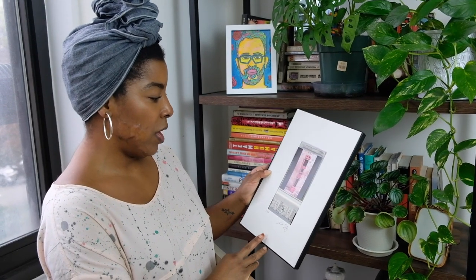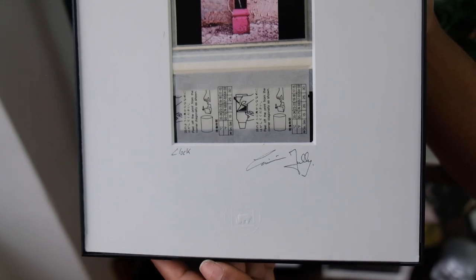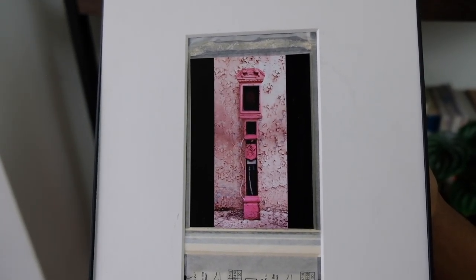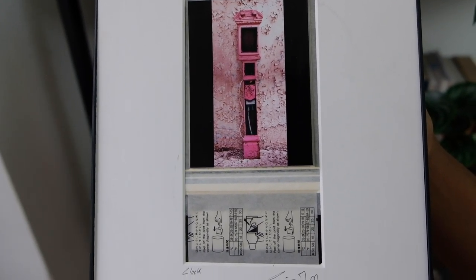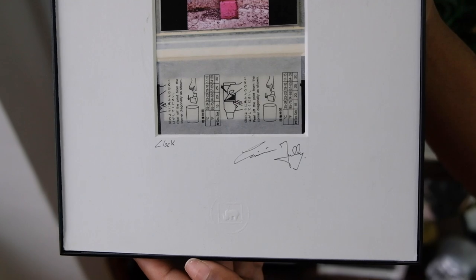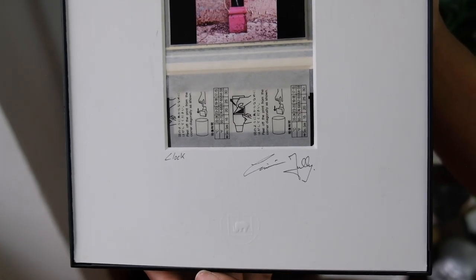I have another one down here — the frame broke when I was moving last time. This is also from a photographer; I think I got it at Artists and Fleas. It came in this frame and used to have glass over it, but the glass broke. I still like it and I'm going to reframe it, but for right now it's just hiding back there. Again, another way to support a small business and an artist — inexpensive ways to get art.